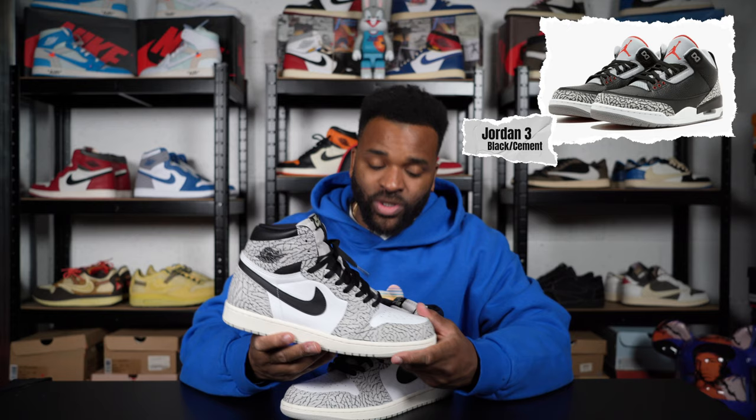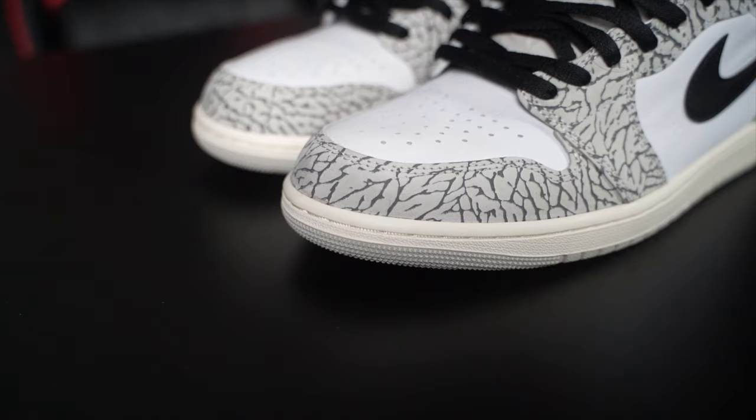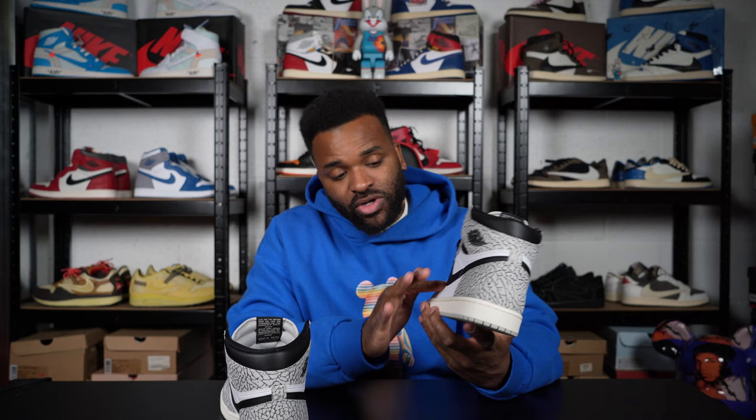This has kind of reinvigorated the Tinker Hatfield Jordan 3, which had that cement print on it. The Jordan 3 used to be one of my favorites, but the Jordan 1 has absolutely passed it. Some people may think that's a bit too much cement print — not for me. I would have a Jordan shoe with cement print all over it. You can see they've got that old-school leather on the toe — soft, premium leather. The leather uppers are really nice, and the rubber on the midsole is great.